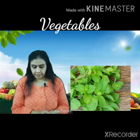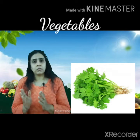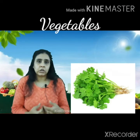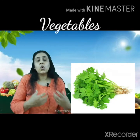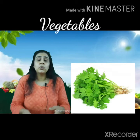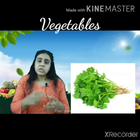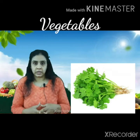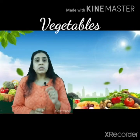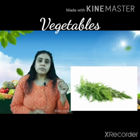Next is coriander — coriander means Kothmir. Both mint and coriander provide coolness to your body. That is why in summers, the drinks you have mostly use coriander and mint leaves, which keep your body cool.